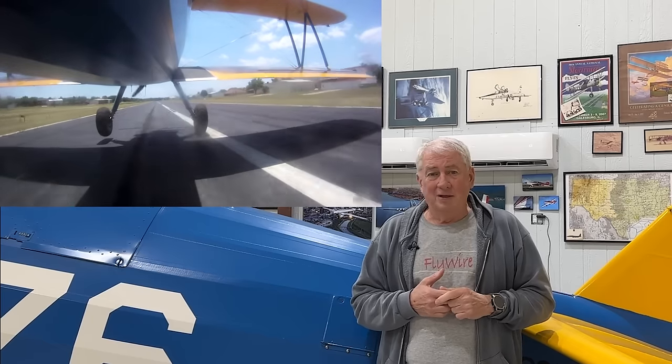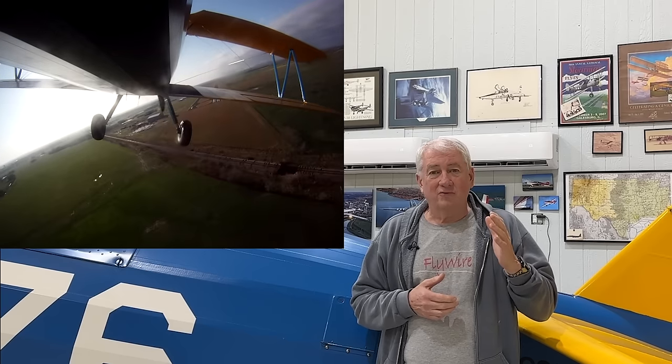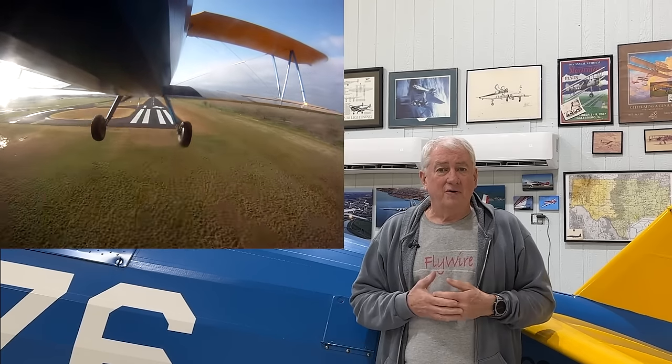Go out and practice holding your altitude and heading using ground references. Control your speed by glancing at the airspeed indicator but mostly looking outside. Feel the airplane. Fly it precisely where you want it to fly. Whatever the pattern is for your airplane, fly it precisely — the same altitude every time, precisely the same speed, the same spacing on downwind. And when you can do this without using all your brain power, you're ready for the next step.